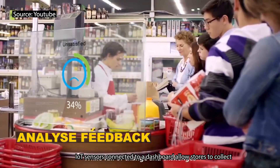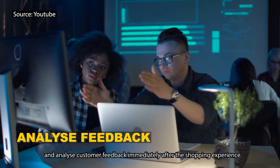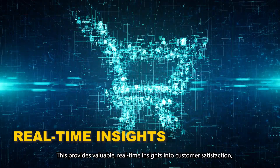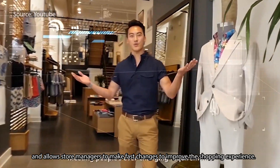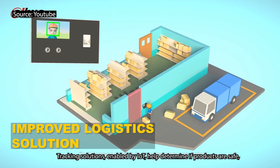IoT sensors connected to a dashboard allow stores to collect and analyze customer feedback immediately after the shopping experience. This provides valuable, real-time insights into customer satisfaction and allows store managers to make fast changes to improve the shopping experience.